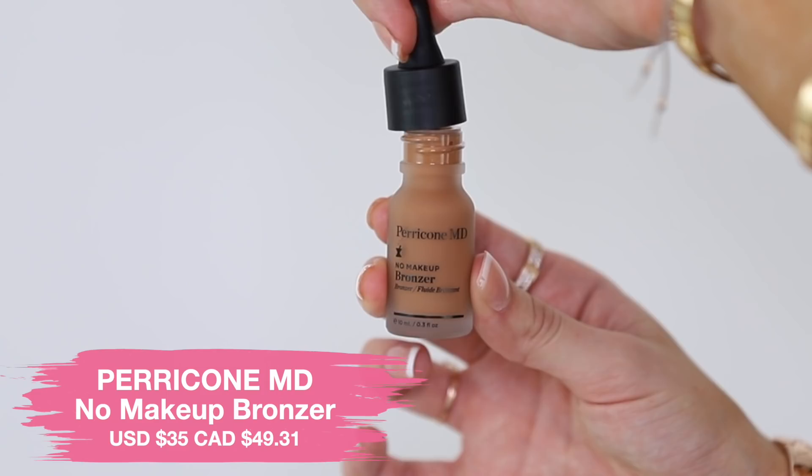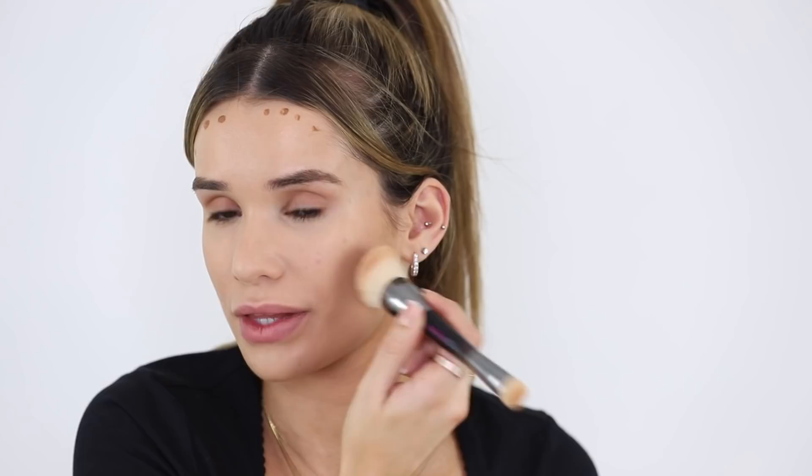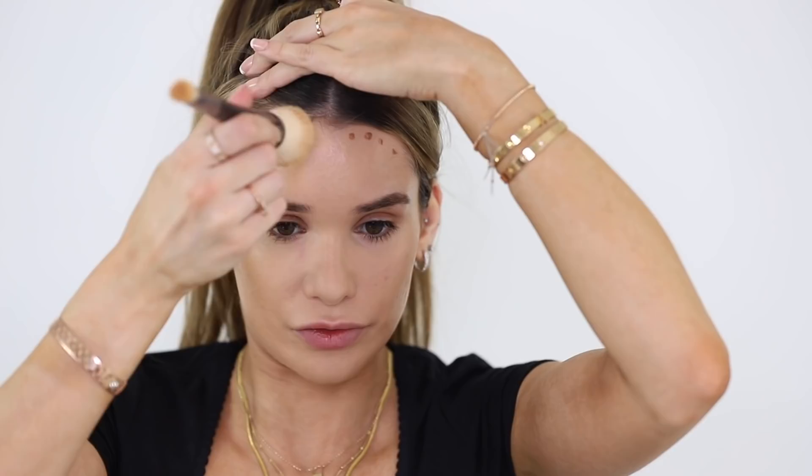Next up, bronzer. I grabbed the Paracone MD No Makeup Bronzer. It's this cute little glass packaging with a little dropper applicator, which is interesting — though I'm not sure it's too practical. It's described as a weightless liquid bronzer that's meant to give you a healthy-looking sun-kissed glow without shine, shimmer, or caking. That is blending out super easily — it really does look like I've barely put anything there. Very natural looking. It's just melting into the foundation so easily. I'm going to try a little nose contour with this. It kind of goes on like water — super easy to blend. For a nice, natural, barely-there bronzer, I'm liking this a lot.